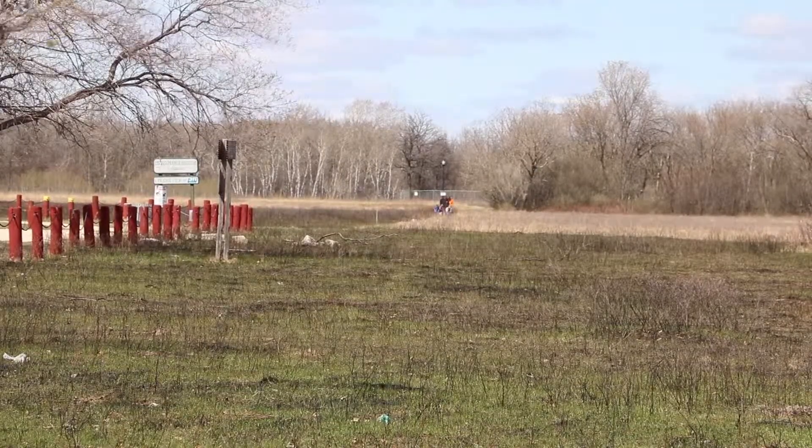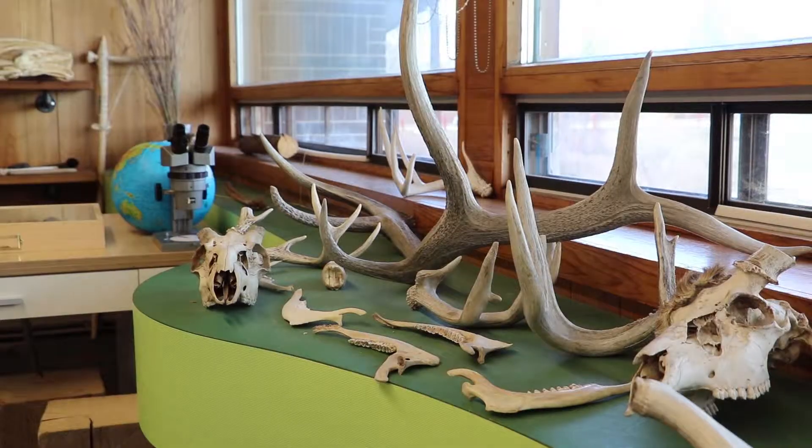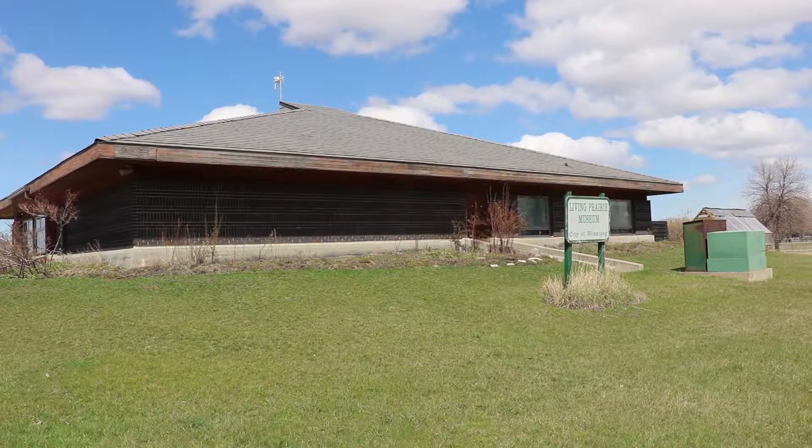The Living Prairie Museum is a remnant tallgrass prairie. This is a site of tallgrass prairie that's never been plowed up. It's a snapshot of the history of the types of habitat that we used to have here in southern Manitoba. The interpretive centre's been open since 1976.